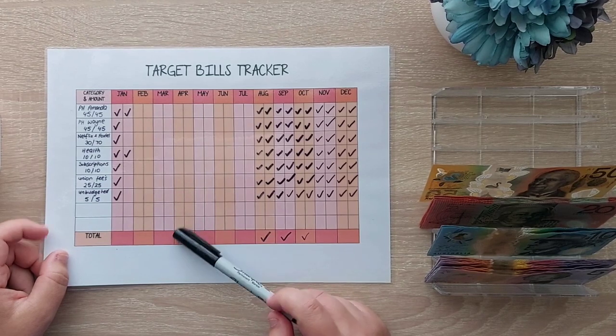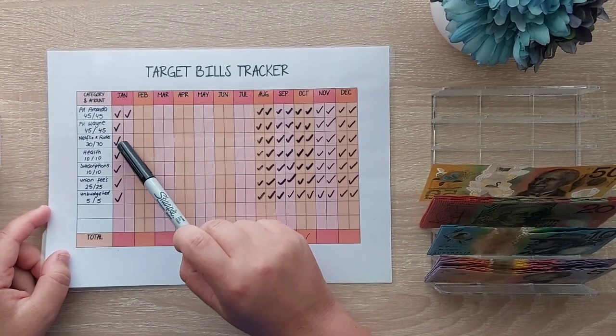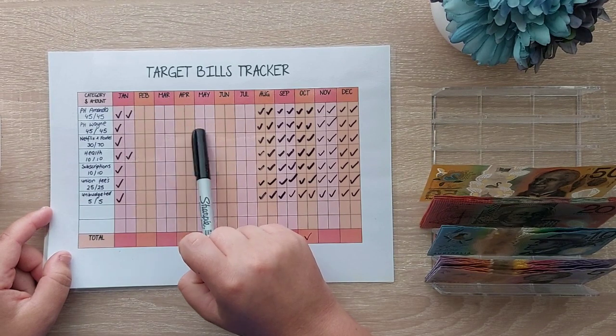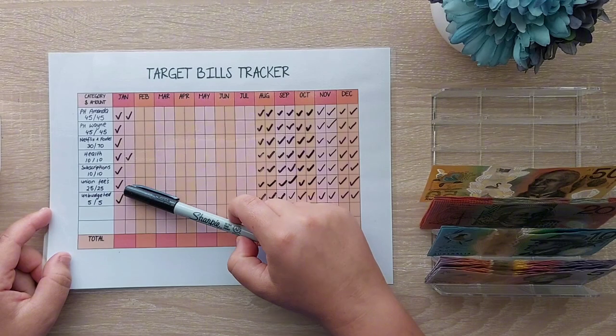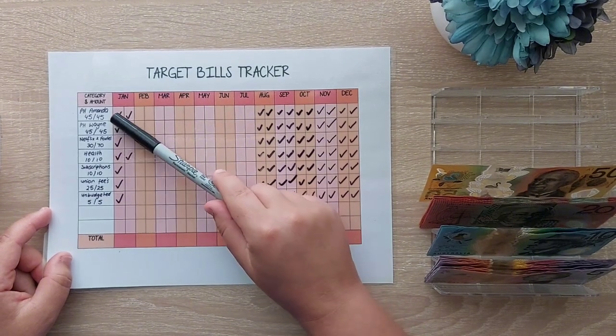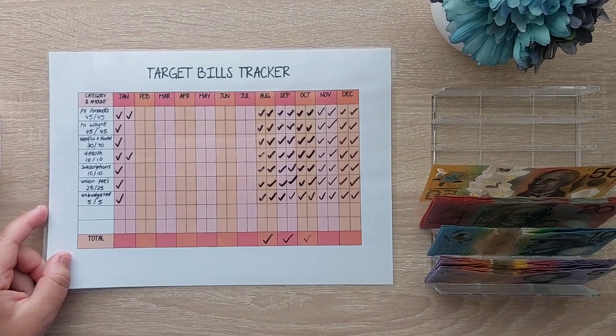I put $90 away a month for our phone but my husband's was only $60 this month, so it won't match up. What I might do at the end of the year is unstuff every envelope and then just reallocate it and see how we go.